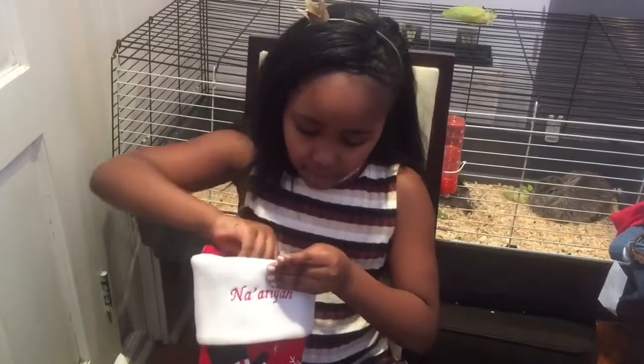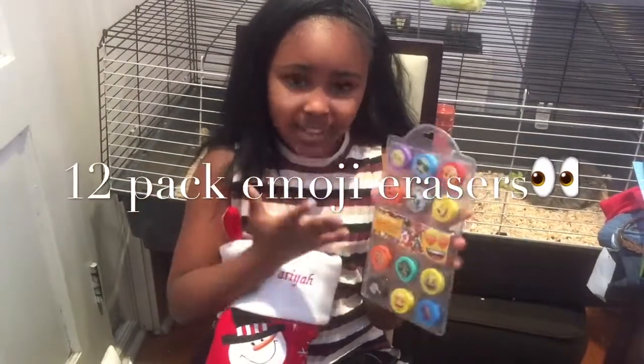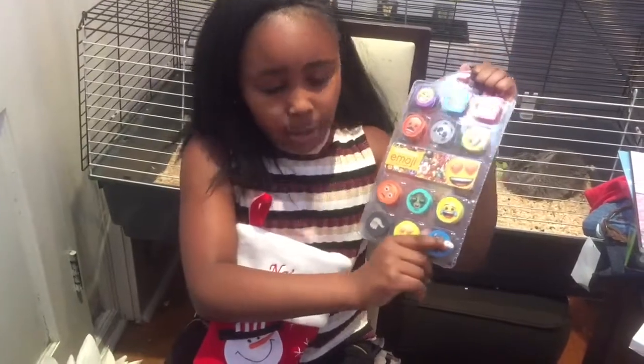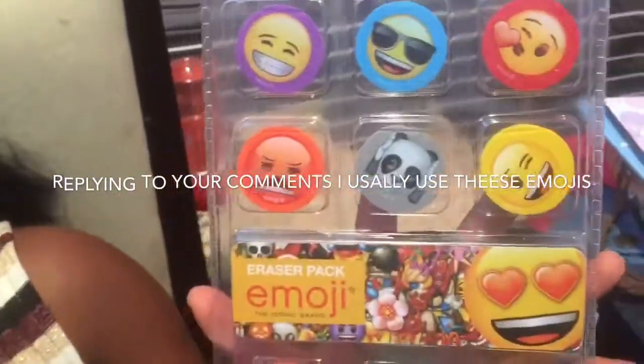And then I got these. I don't know if you guys know but I'm obsessed with emojis — all of them that I see on my keyboard when I'm messaging or sending or replying to messages to you guys.